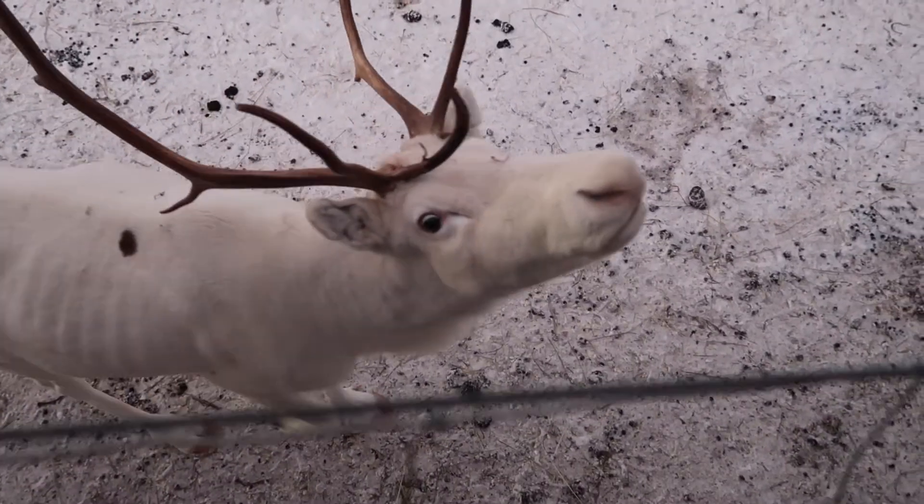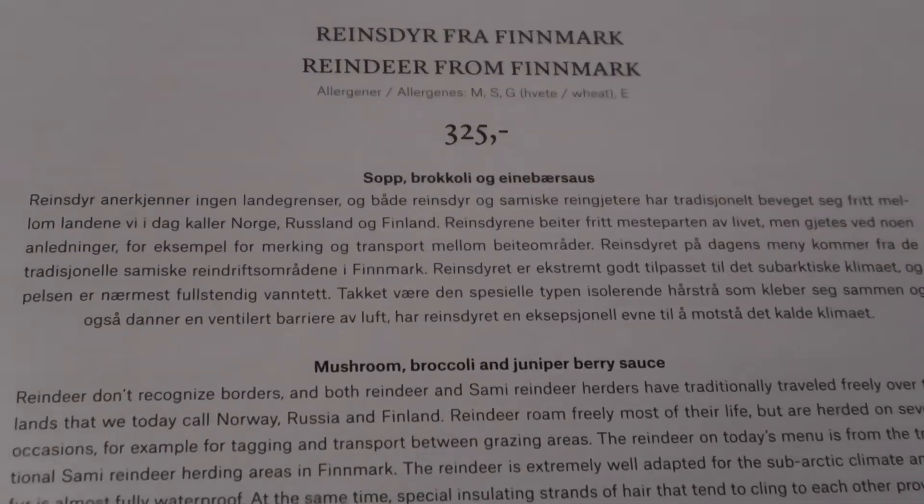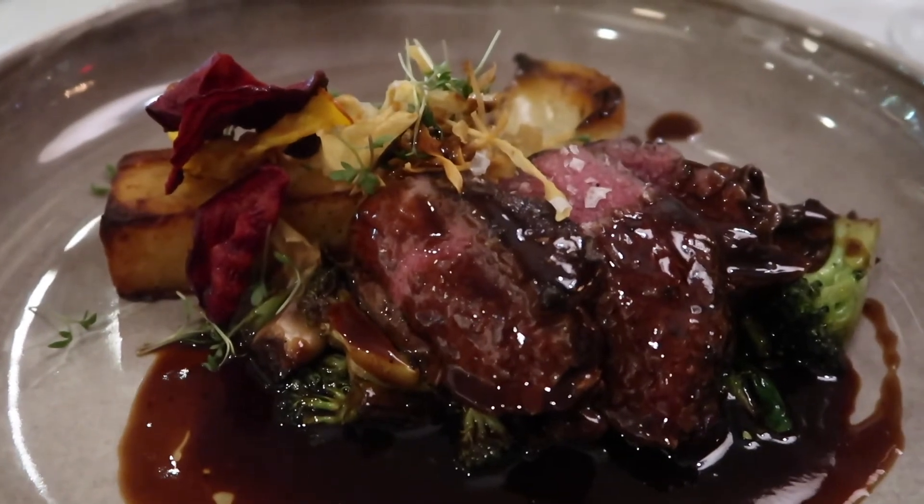The final thing I wanted to talk about was reindeer. Seafood is the thing you'll have most often out here, but they also have reindeer, which is a more unusual meat to try. I had a reindeer steak and it was delicious — really nice. Again it's a kind of gamey meat, which is what you'd expect, but really delicious. So if you do come out to Norway, look out for the reindeer.